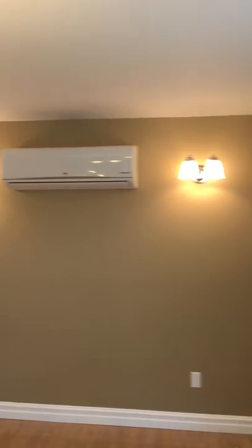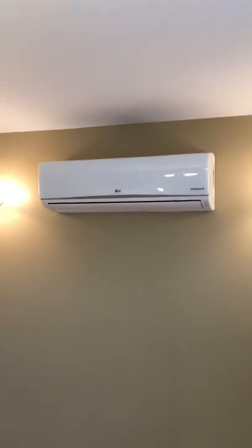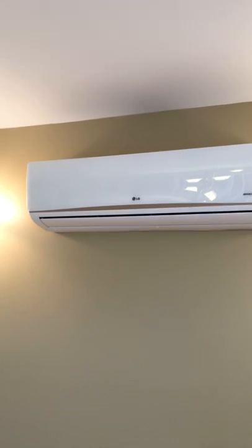This does have a heat pump system — a mini split system — slash air conditioner, which is very convenient and great for heating bills.